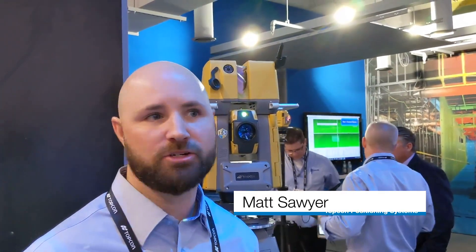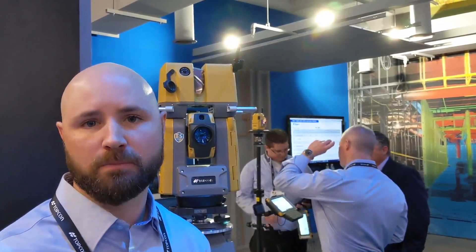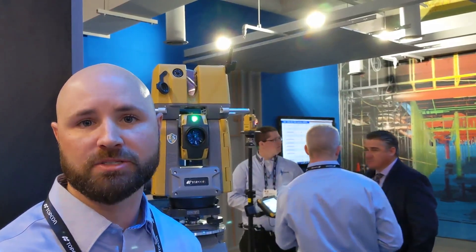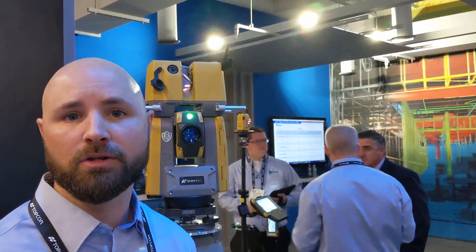Hey, we're joining you live from the Con Expo 2020 Center in Las Vegas Convention Center at TopCon's booth. Featured behind me is one of our newest releases. This is the GTL-1000 — a fully robotic total station and 3D laser scanner all in one. This will assist you with all your vertical construction and verification needs. Come check us out.